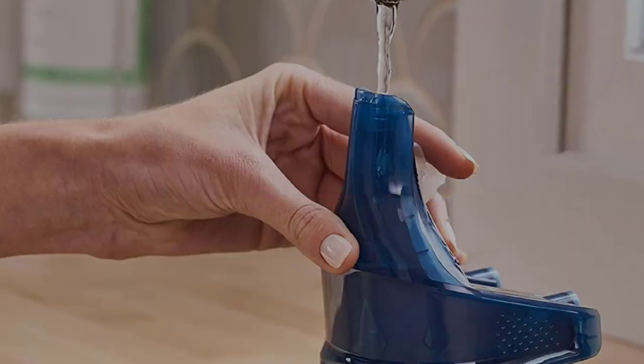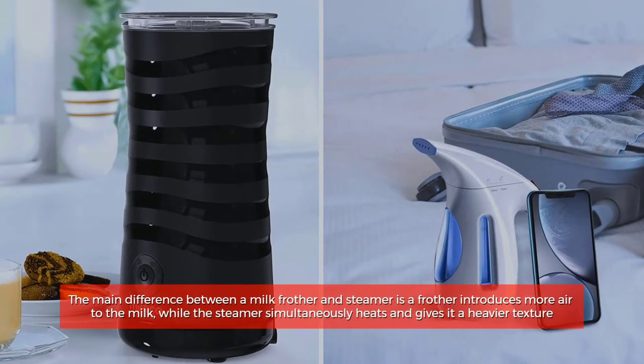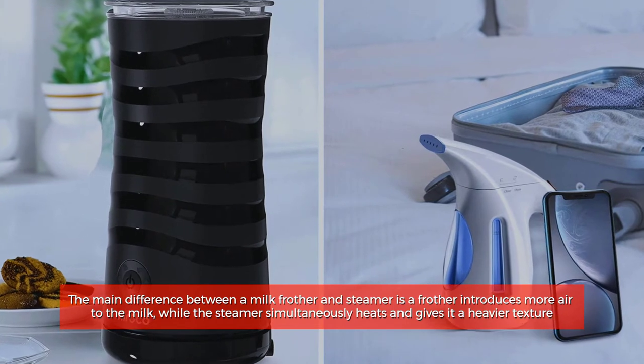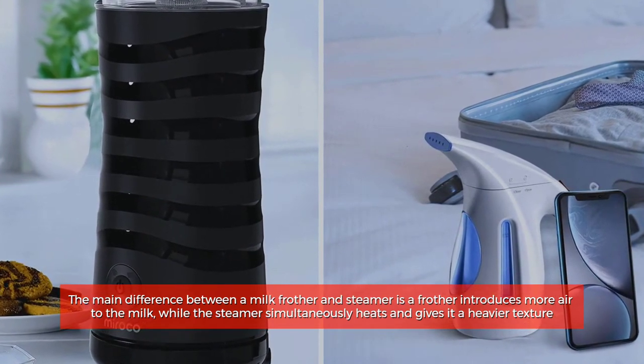Milk frother versus steamer. The main difference between a milk frother and steamer is a frother introduces more air to the milk, while the steamer simultaneously heats and gives it a heavier texture.